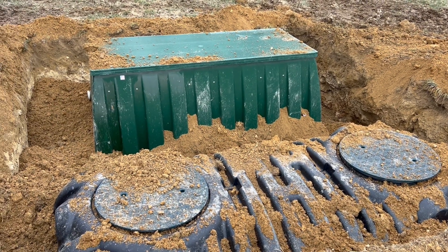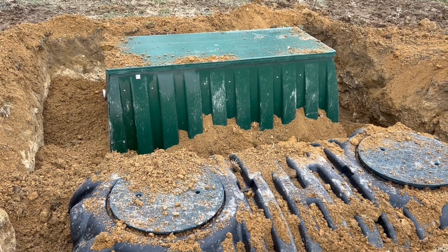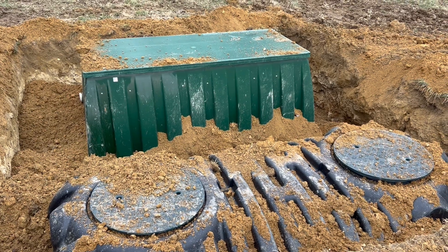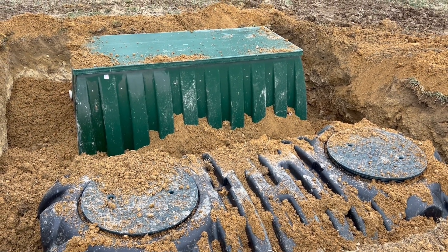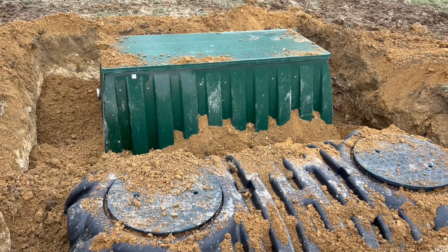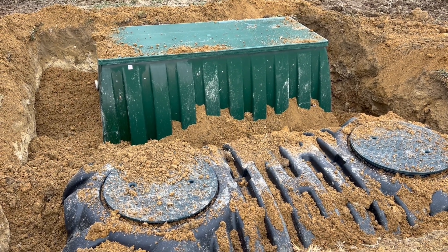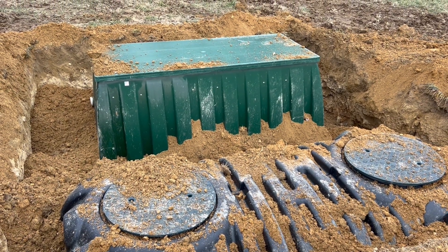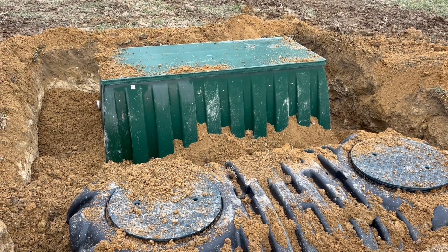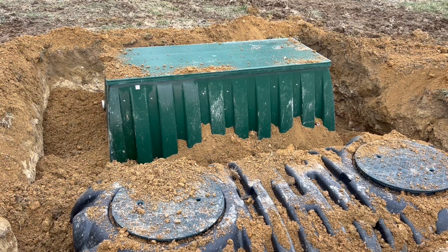Everybody's going to say this looks pretty funny — what kind of septic system are you putting in here? Well, this is an alternative septic system, which means not only do you have the holding tank, but you've also got another tank with filters and all this great stuff, because I couldn't get a gravity system approved out here.